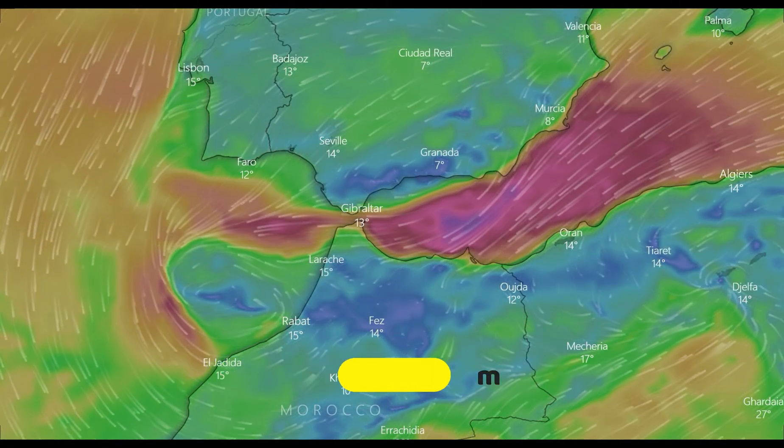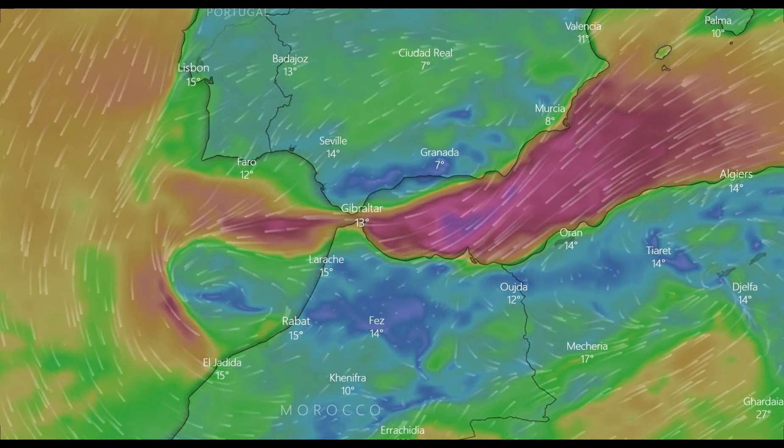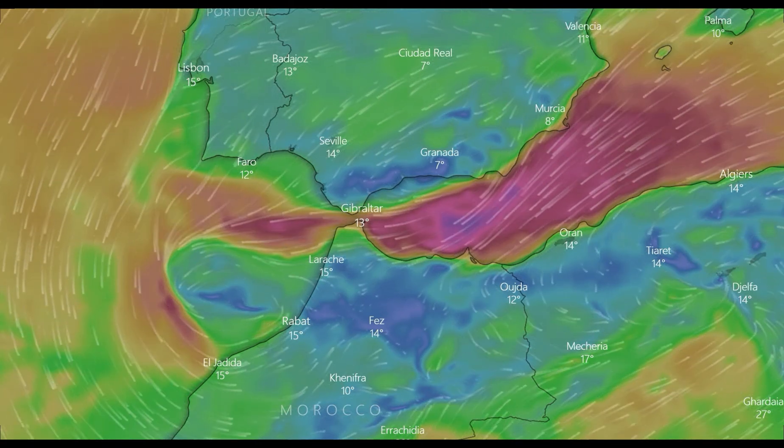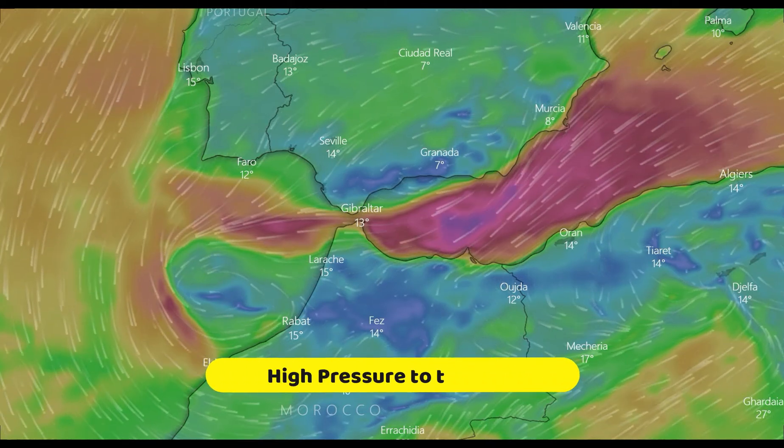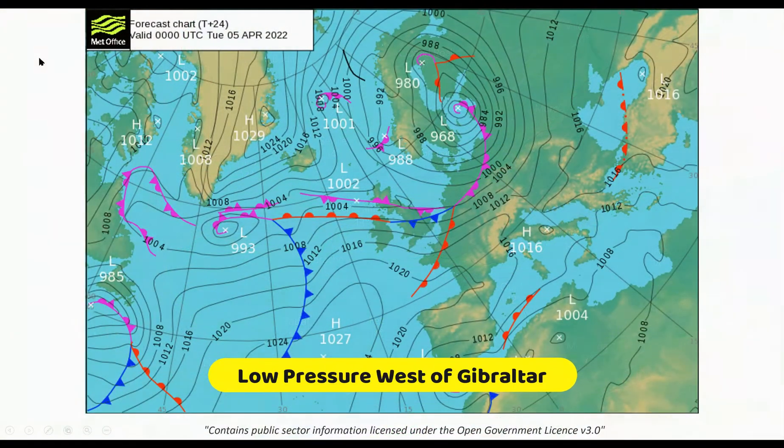The Levanter wind is an easterly gap wind that frequently blows through the Straits of Gibraltar. The strongest wind occurs when there is high pressure to the east over the Mediterranean and low pressure to the west of Gibraltar.